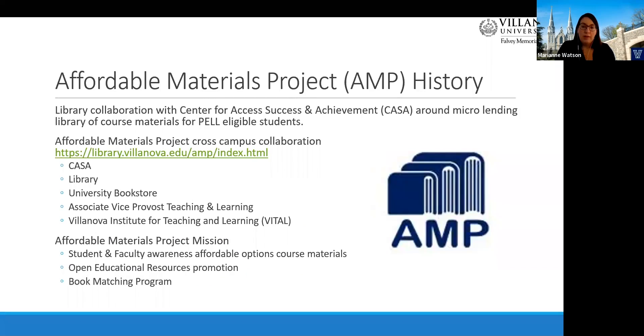The AMP project grew out of a collaboration with the Center for Access, Success and Achievement, known as CASA. When CASA moved into the library's renovated Learning Commons area, a partnership was born. CASA had a print lending library of donated textbooks offered on a semester-long loan to Pell-eligible students. The lending library has grown considerably, and the library was able to streamline operations by cataloging their holdings and facilitating circulation.